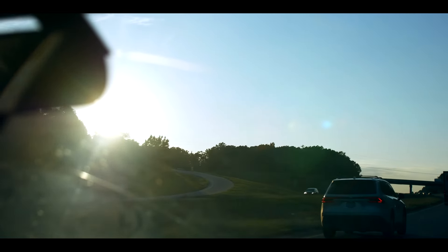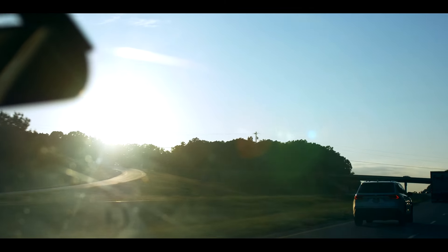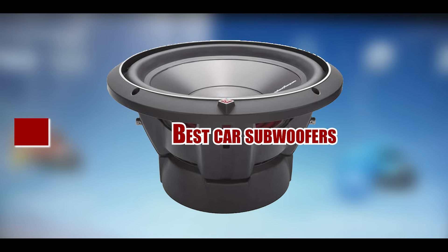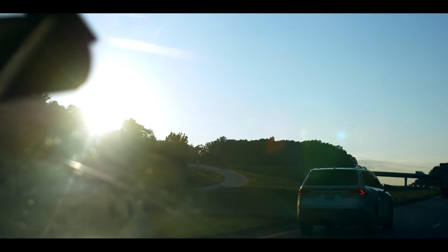Are you ready to elevate your driving experience with booming bass and high-quality sound? Investing in a quality subwoofer can transform your car's audio system, delivering the deep, rich sound that music lovers crave. In this video, we'll be reviewing five of the best car subwoofers on the market.